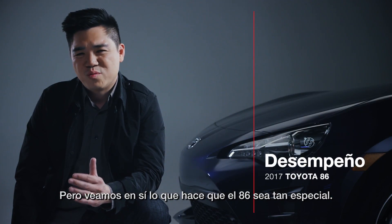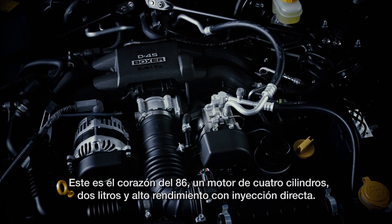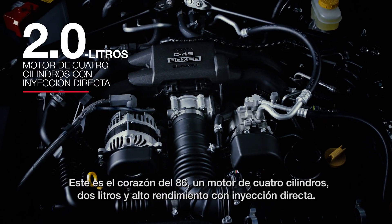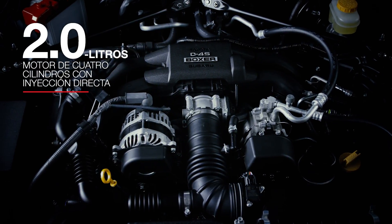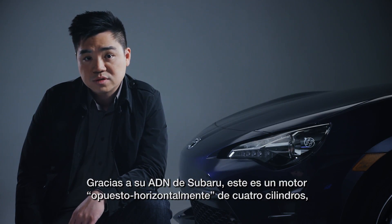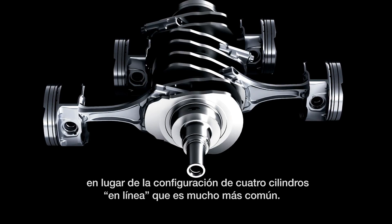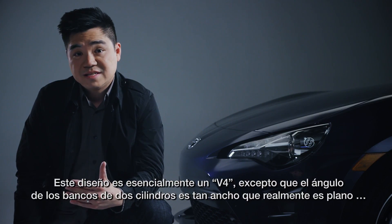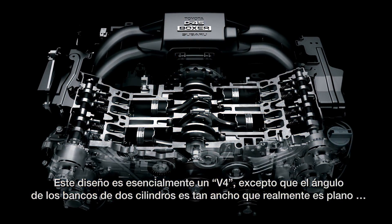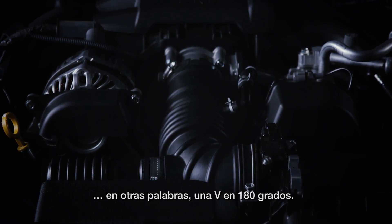This right here is the beating heart of the 86 — a high-output 2-liter 4-cylinder engine with direct injection. Thanks to its Subaru DNA, this engine is actually a horizontally opposed 4-cylinder, instead of the much more common inline 4-cylinder configuration. This design is essentially a V4, except that the angle of the two cylinder banks is so wide it's actually flat — in other words, a 180-degree V.